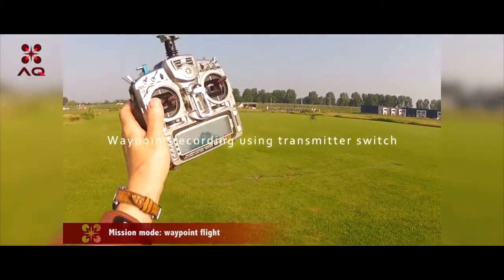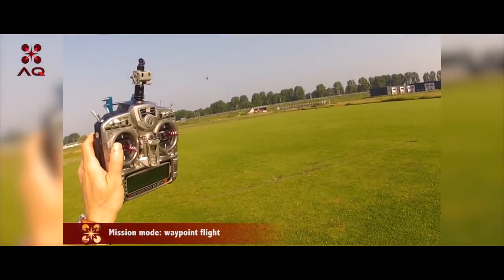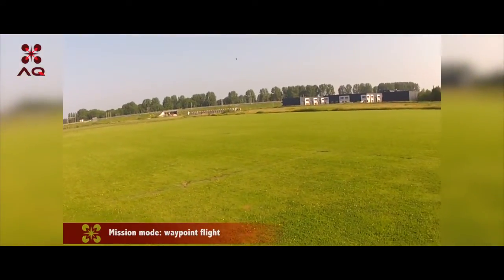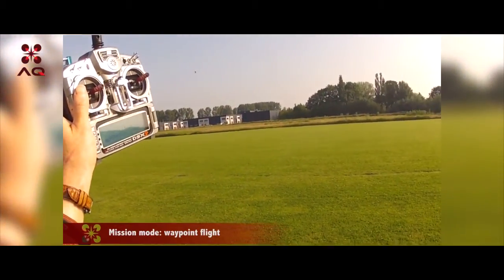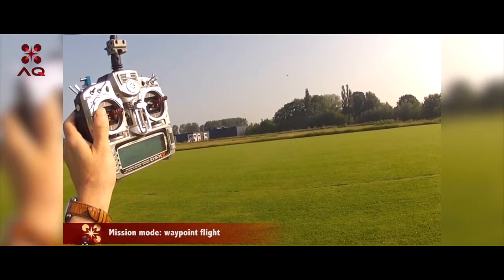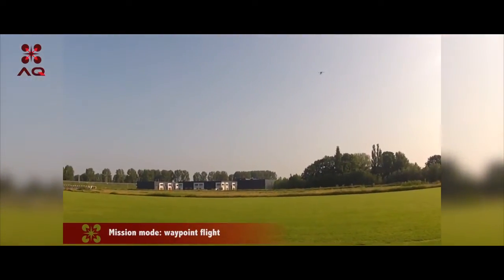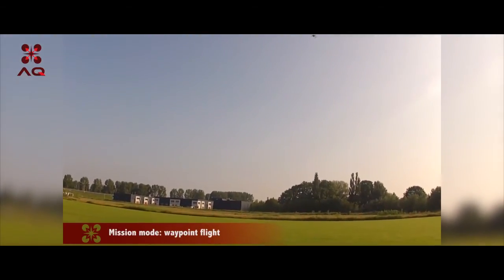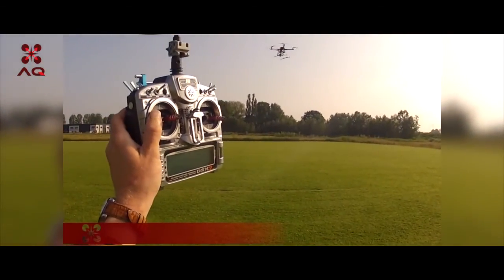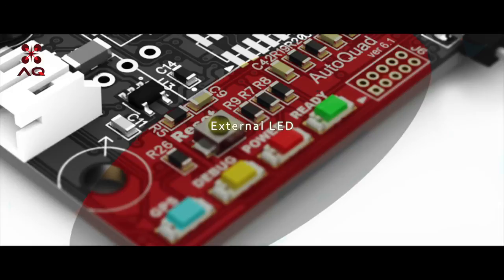Waypoint recording and playback using transmitter switch. System 221 now in autonomous mode. External LED, piezo signaling for status events.